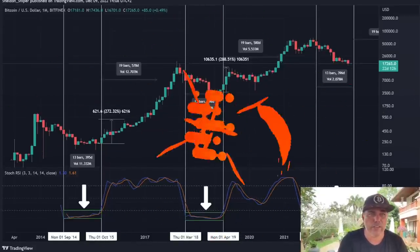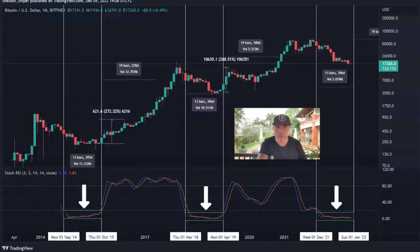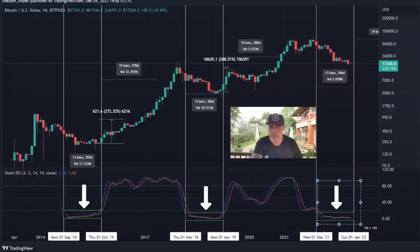This chart is from Sheldon the Sniper. Every time the RSI crosses that dotted bottom line, we spent 13 bars — 395 days — below it before breaking above it, and the price pumped 200%. Again, 13 bars, 396 days, then a pump of 288%. If we do the same this time, it would take about one more month before we start pumping again, and a 200% pump could bring Bitcoin close to $34,000 before it retraces.